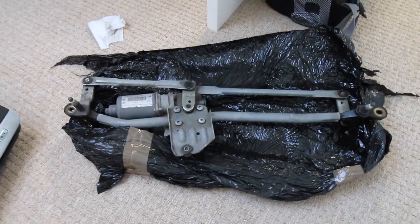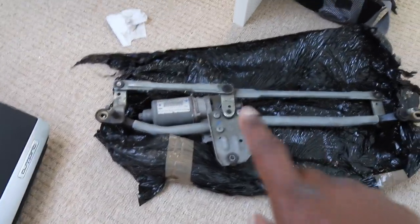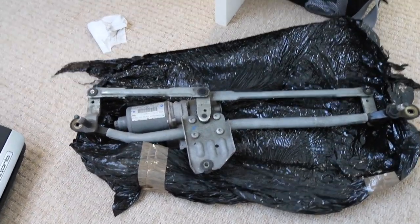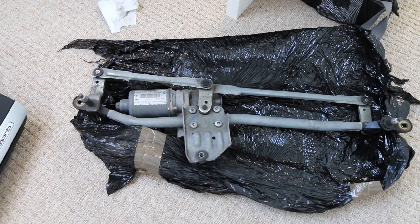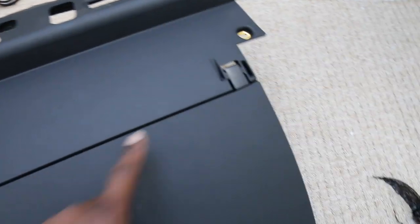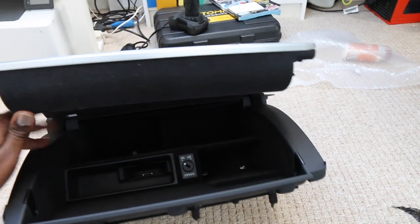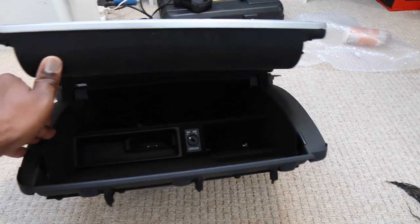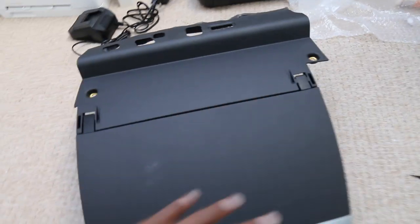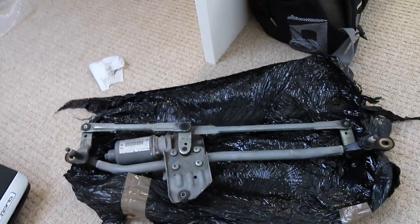Here are our two candidates for today. Here's the replacement motor which I bought from Hills Breakers - it's a fraction of the cost of new; brand new these things cost over £300, which is ridiculous. Hopefully it will go in fine and we'll test it before we plug everything up. And over here we have our glove box replacement. Here are the culprits - these tabs here that break. The door doesn't open very wide and people tend to push back on it and break the tabs. So we've got the whole unit to replace.